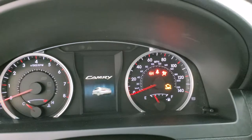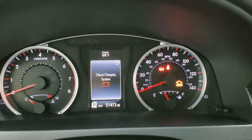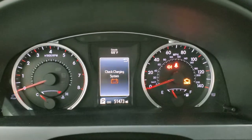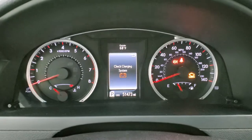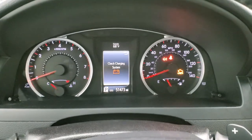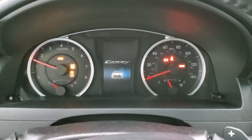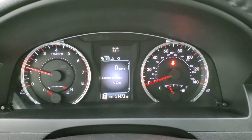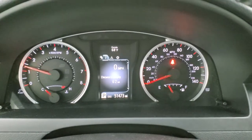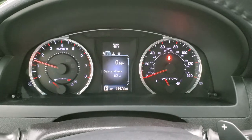You get the Camry animation at the beginning there. And you can see that this car has 51,473 miles. No check engine lights or anything like that. And you do get an outside temperature display and all your different gauges on the instrument cluster.